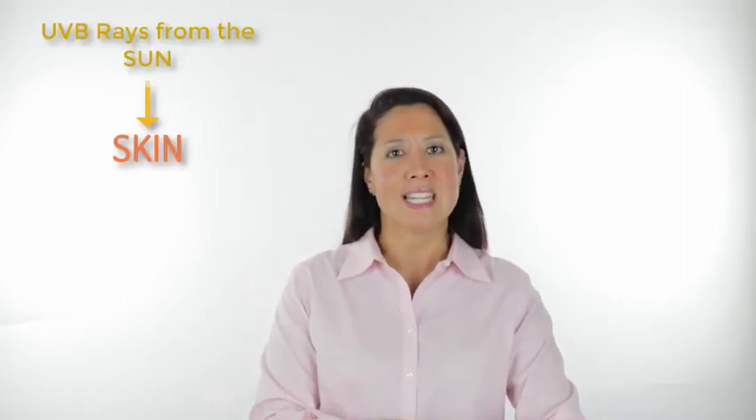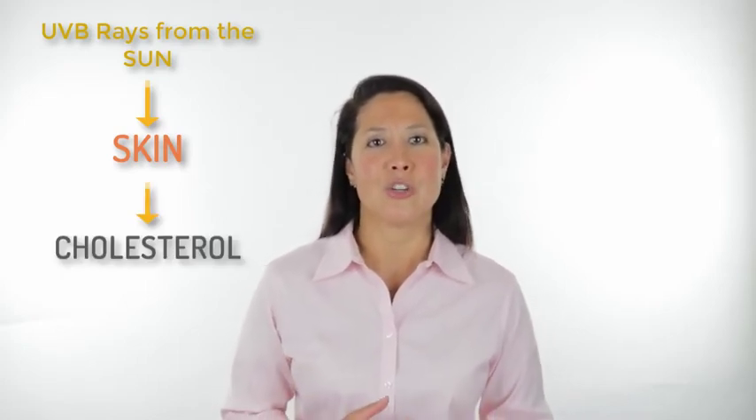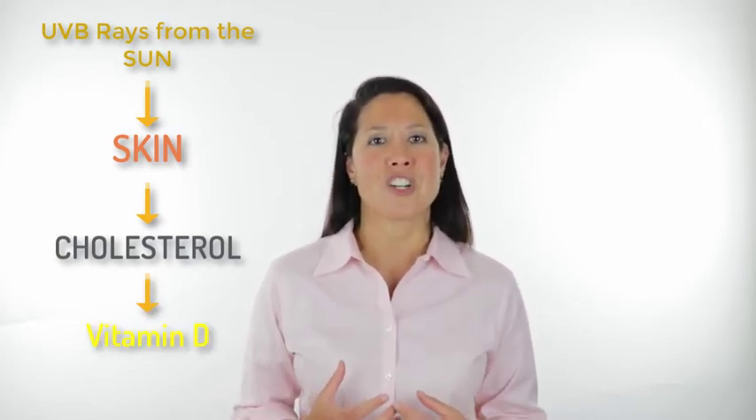Now the way we get natural vitamin D is through sunlight. So when the sun hits the skin it interacts with cholesterol in the skin and turns it into vitamin D. And vitamin D is important for a number of functions in the body, and that's what I want to go through with you.